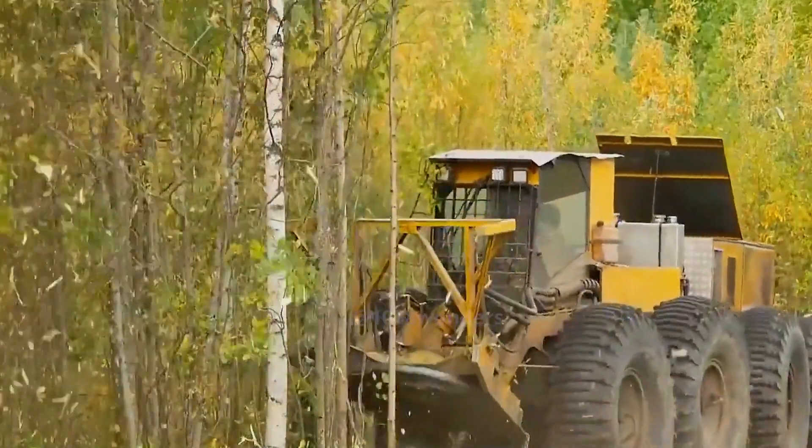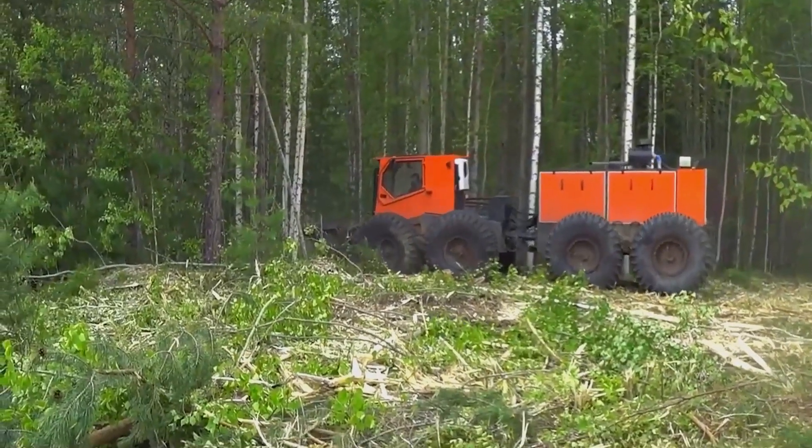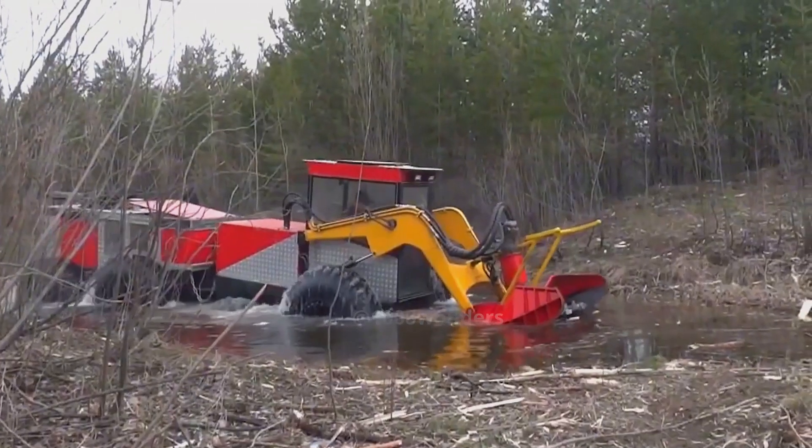Pay attention to this logging vehicle in the video. It was originally driving on land, but unexpectedly plunged into the water. However, it kept moving steadily.